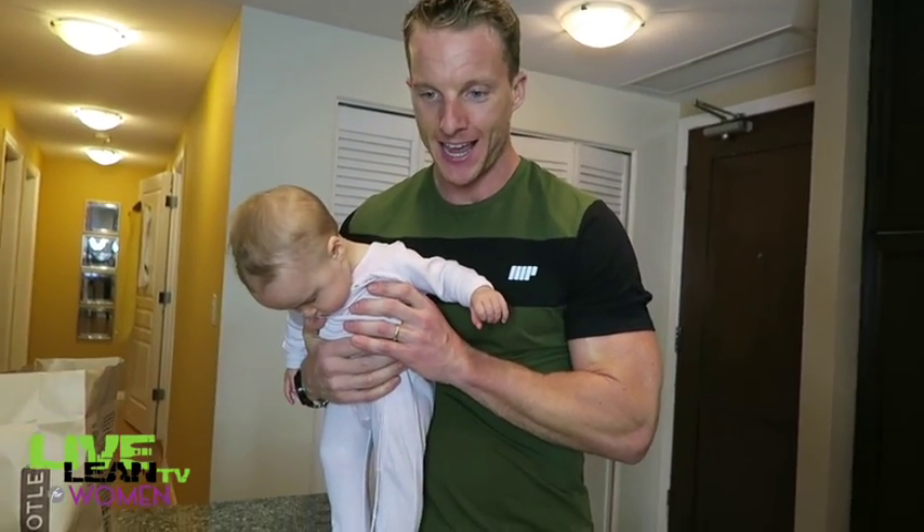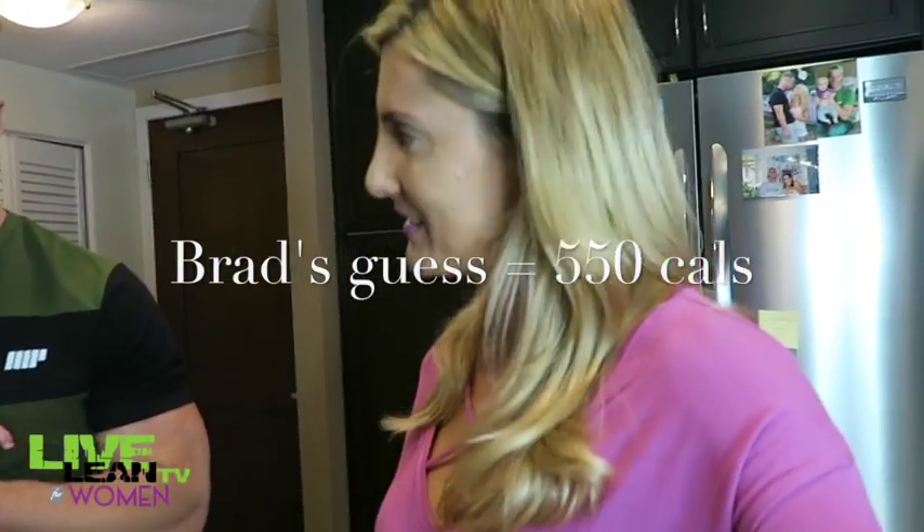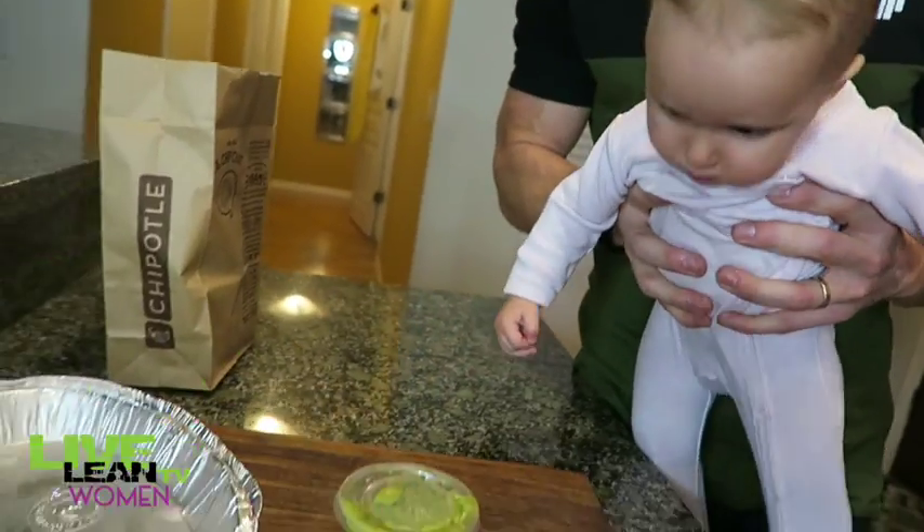Brad guesses 550 calories. Let us know in the comments down below if you agree with that guess or if you think it's going to be different. What does Kai guess? She guesses 29 million.